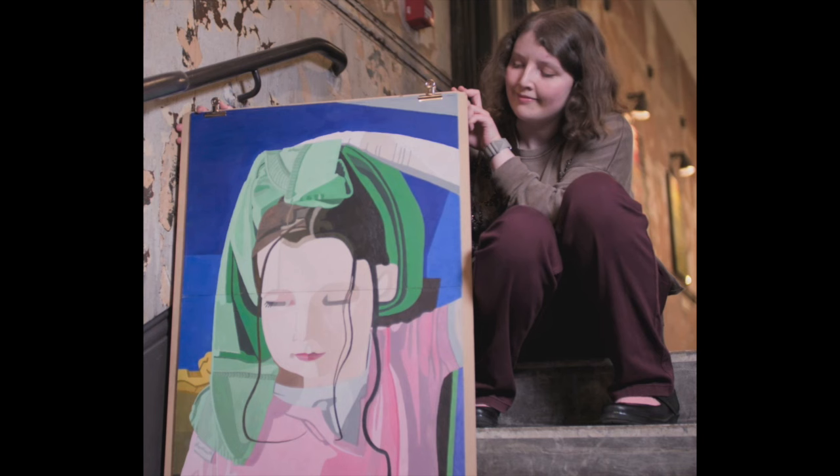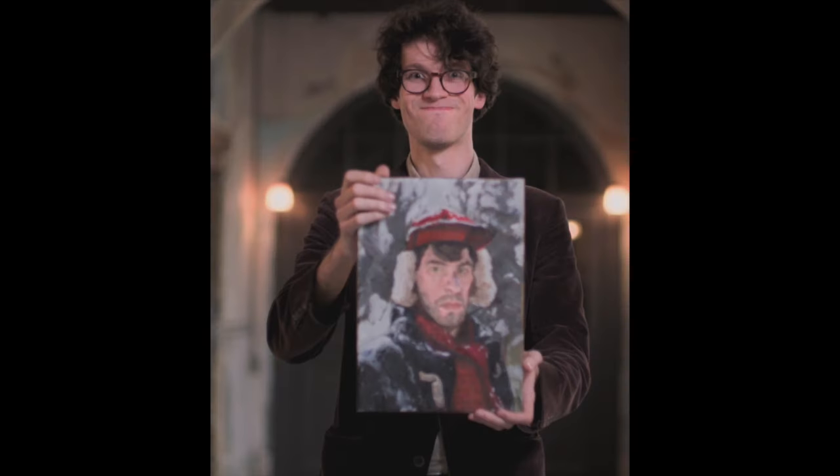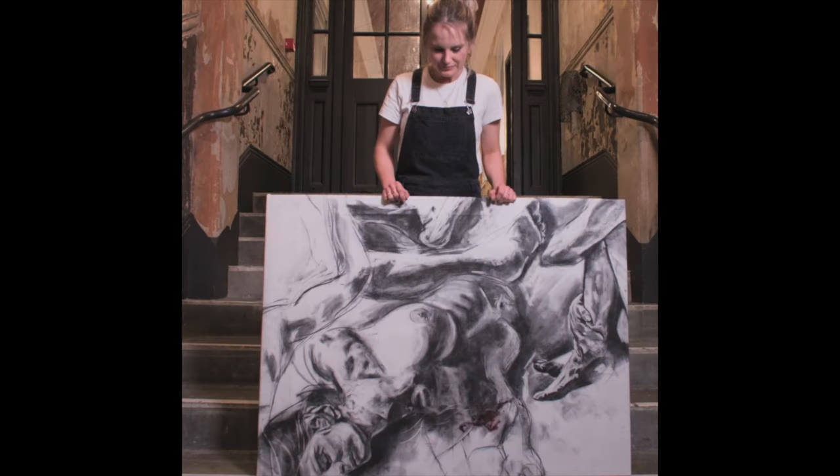First, we get to look at the paintings that the artists did in order to be accepted into the program, and there's quite a variety here. Remember, these are self-portraits, so it's fun to see how they want to portray themselves, or maybe some unique ideas they've come up with. There are also some faces that have appeared before. I jokingly called this fellow Doctor Who, but he's been on the program before. You can see there's a variety of ages and clearly backgrounds, so we're going to have some diversity here.